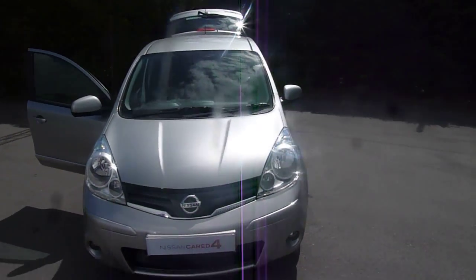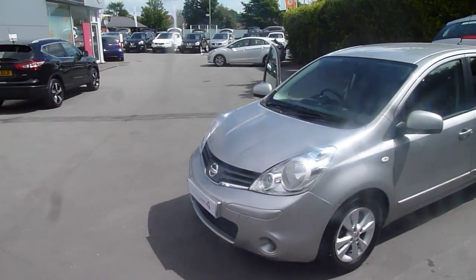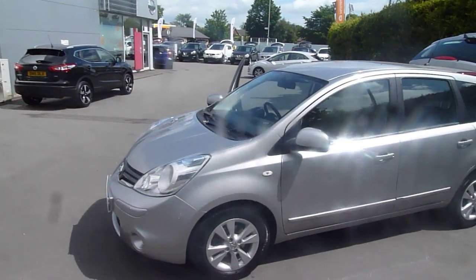Hello and welcome to JTQ's Nissan Odyssey. My name is Oliver and today we're looking at this 59 plate Nissan Note on an Ascender. Let's take a look around the vehicle.